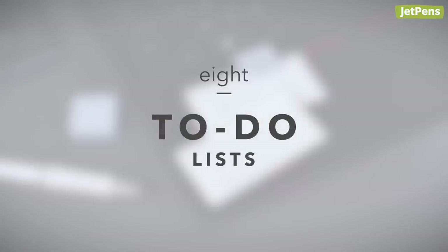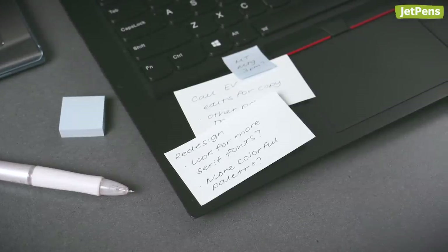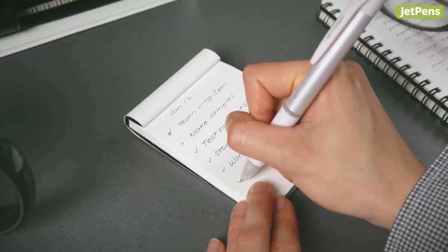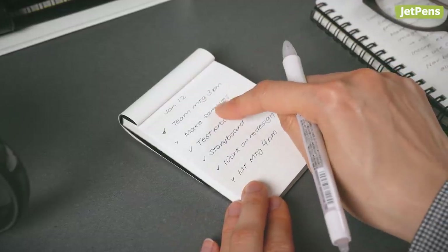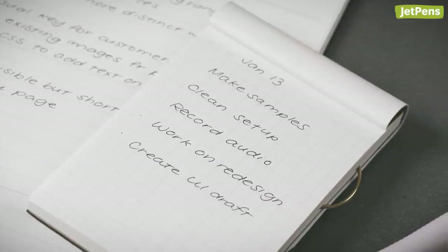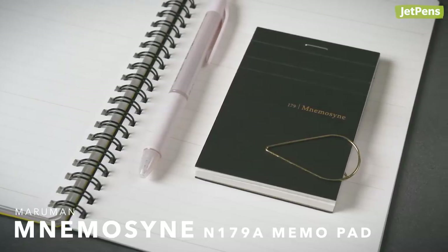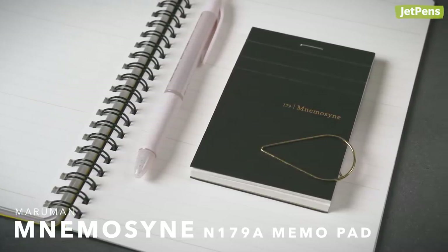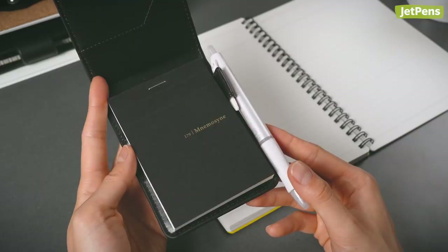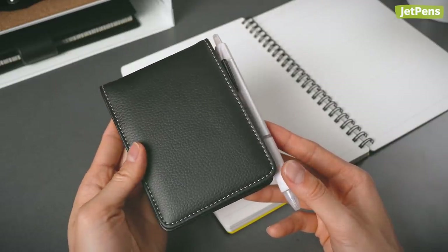8. To-do Lists. Making a to-do list is one of the easiest ways to organize your tasks and get stuff done. You can make your lists anywhere, but keeping them in one place helps you recognize when something is left unfinished and needs to be transferred to the next day. The Maruma Namazani N179A memo pad is an excellent to-do list wrangler. The perforated pages have headers for writing down the date. You can even get a holder with a pen loop that keeps everything you need to craft your task lists in one place.